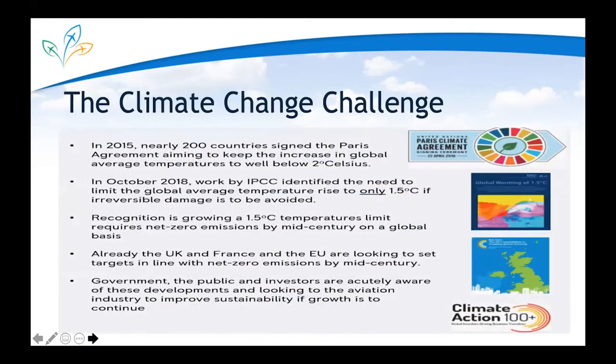In terms of the climate challenge we face: in 2015, nearly 200 signatories signed the Paris Agreement, aiming to keep the increase in global average temperatures to less than two degrees Celsius. As recently as October 2018, the IPCC published a report identifying the need to limit global average temperatures to less than 1.5 degrees Centigrade if irreversible damage is to be avoided.